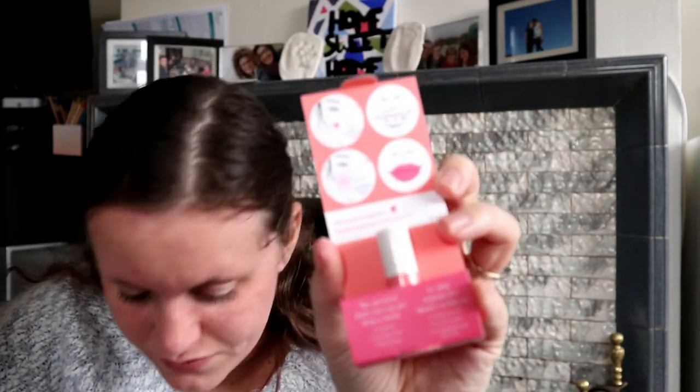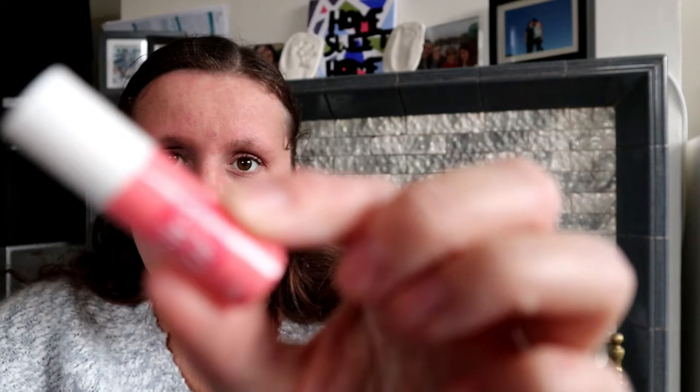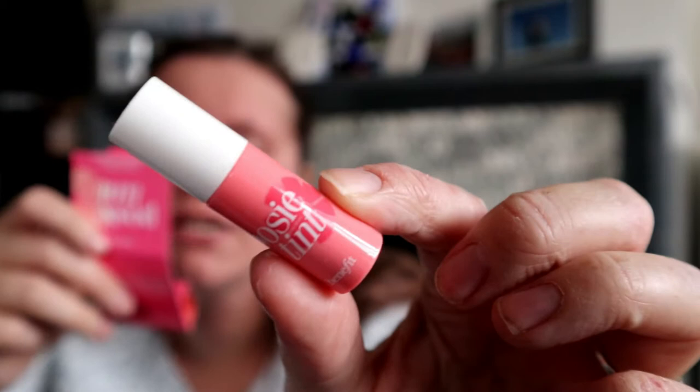Thank you, Benjamin. This is Posy Tint — it is a Benefit product. Sorry, Benji. I think it's a lip balm — let me have a look. It is tiny, tiny, tiny. It is a lip tint, and it says you can use it on your cheeks as a blush as well. Long wearing, smudge proven, non-drying. That's really cute. I've always wanted to try a Benefit product. I believe I got Benefit once before — I got an eye thing, but obviously I don't have eyebrows.